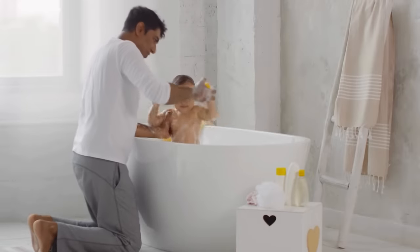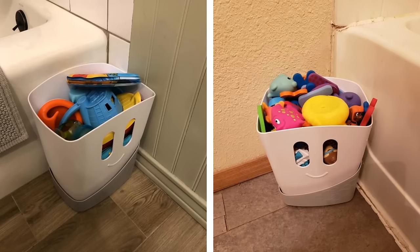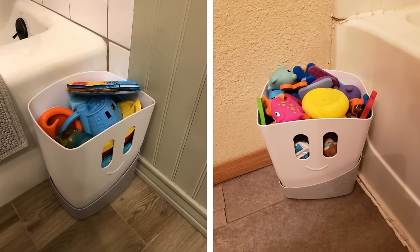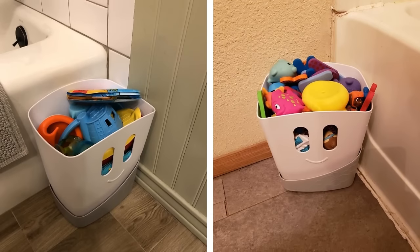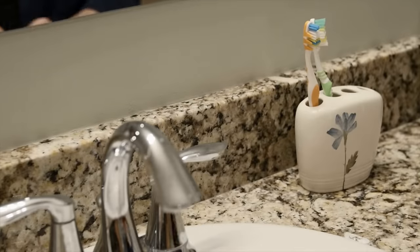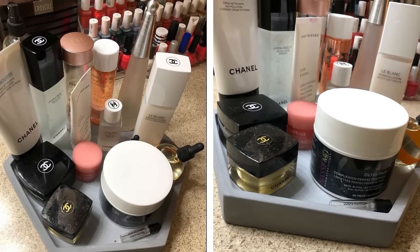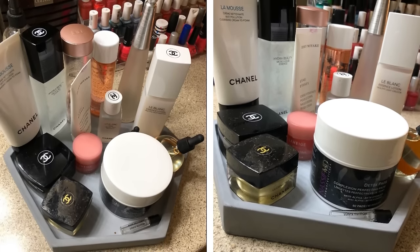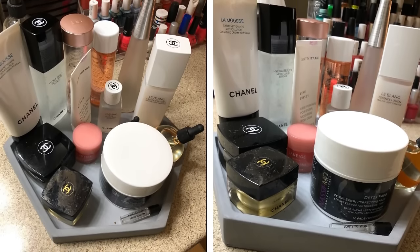The bathroom is a very important room in the house and needs to be well organized. One way to organize it is to store bath toys in waterproof bins, which will keep the water from damaging the toys and make them easy to find. Waterproof bins are also great for storing towels and toiletries. Nobody likes a cluttered bathroom counter — you can keep your bathroom looking chic and organized by keeping all of your stylish items on a tray, including perfume bottles and makeup brushes. This will help declutter your space and give your bathroom a more polished look.